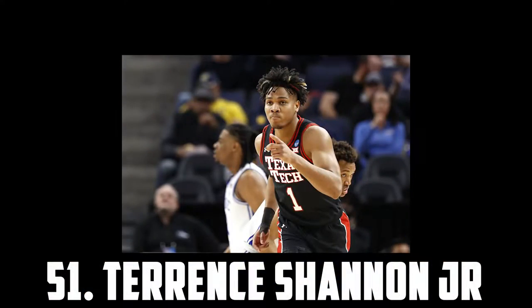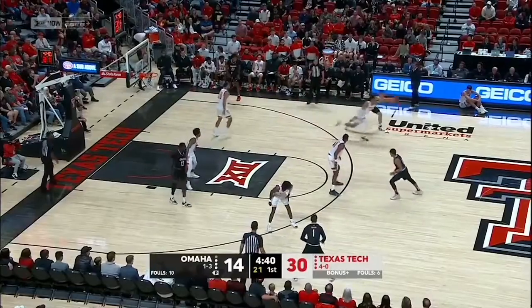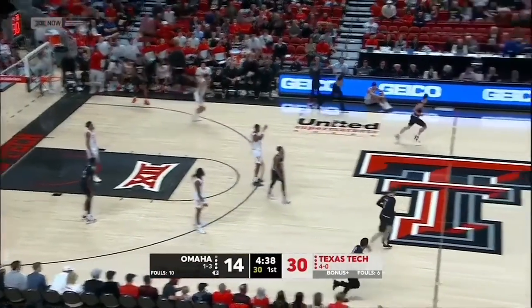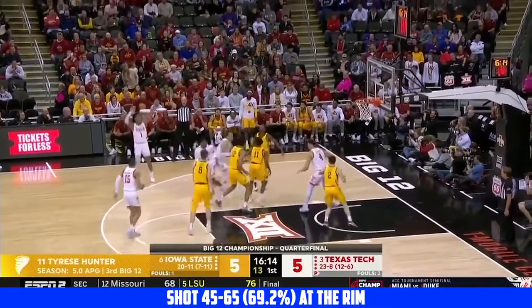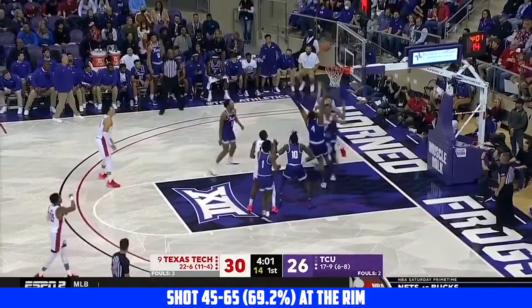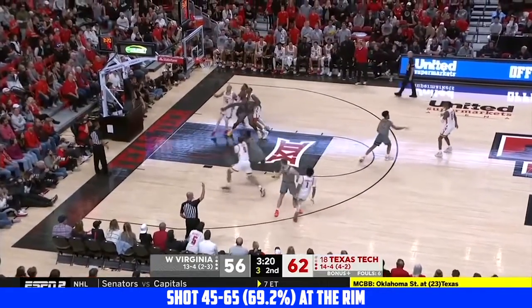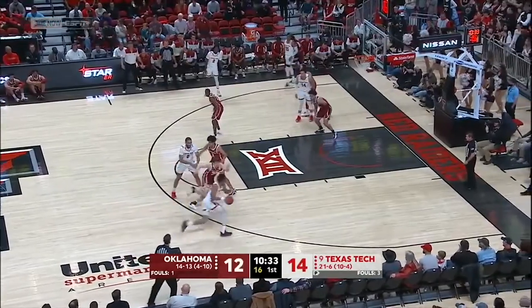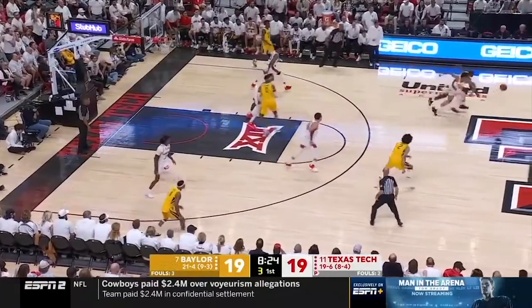At 51 I have Terence Shannon Jr, the 6'6 senior headed to Illinois. He's an explosive athlete who provides a little bit of everything on the court. He's a good defender who can guard multiple positions, reliable as a spot-up threat, and can get downhill and finish at the basket. He's excellent at attacking off the catch and punishing bad closeouts and poor rotations. He's been a very solid prospect for years — super athletic, can shoot and defend. That's what NBA teams want, so I have Terence Shannon Jr at 51.